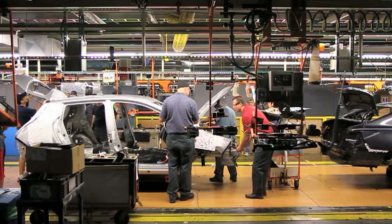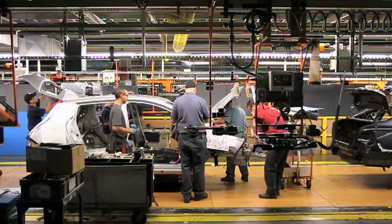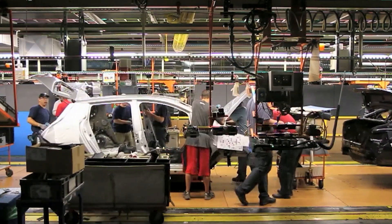AI can be used to analyze the composition of an EV battery, develop the most efficient way to recycle it, and minimize waste. Another solution is the development of recycling techniques that recover the valuable materials from spent batteries.